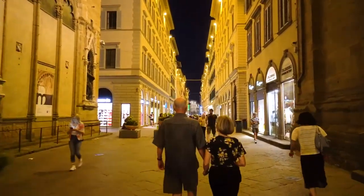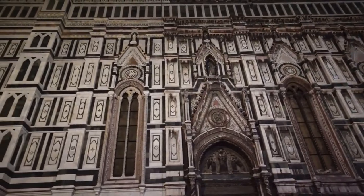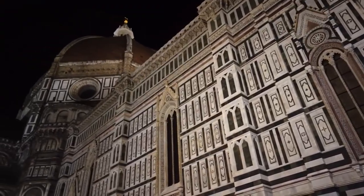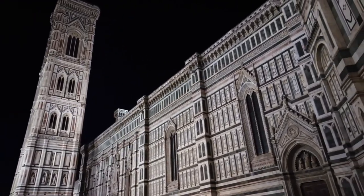We're going to walk off all the gelato and steak and check out the city at night. I love Florence at night — the streets are all lit up, tons of people out, and there's live music everywhere. We don't know if it's always like this but it's really really cool. Day one of Florence is done — I had an awesome and delicious day and can't wait to do it again tomorrow.